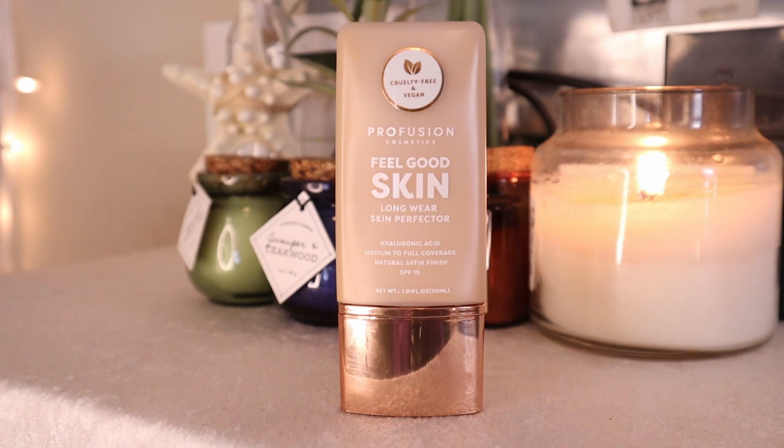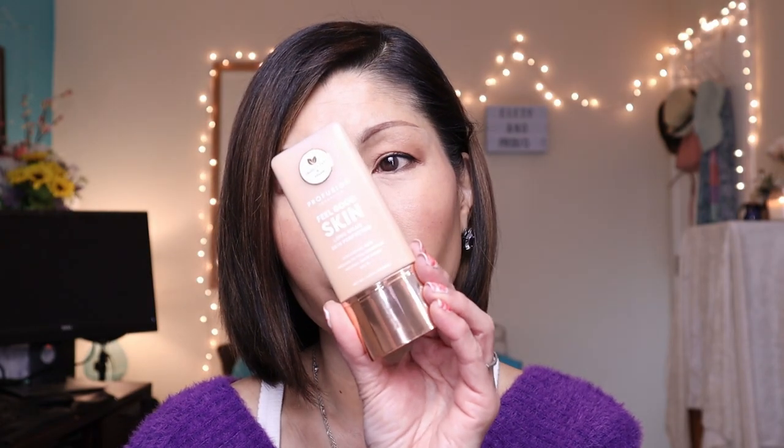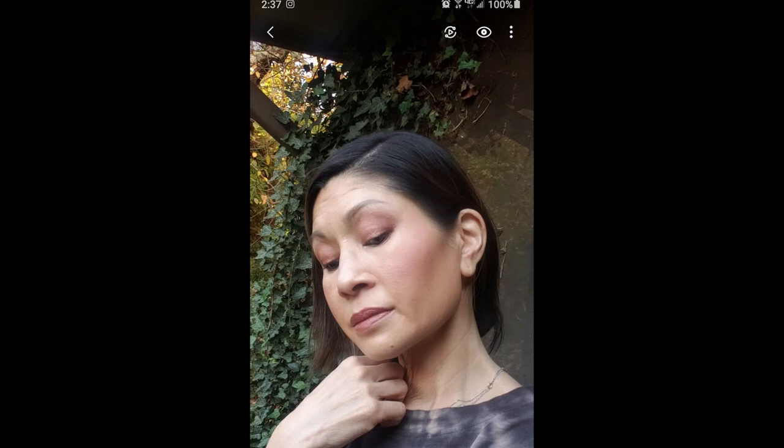My number two favorite foundation — you are so going to be shocked. It's from Walmart. It is the Profusion Cosmetics Feel Good Skin Longwear Skin Perfector, retailing for $6.90. It contains hyaluronic acid, an SPF of 15, beautiful medium coverage you can build up, and a satin finish.